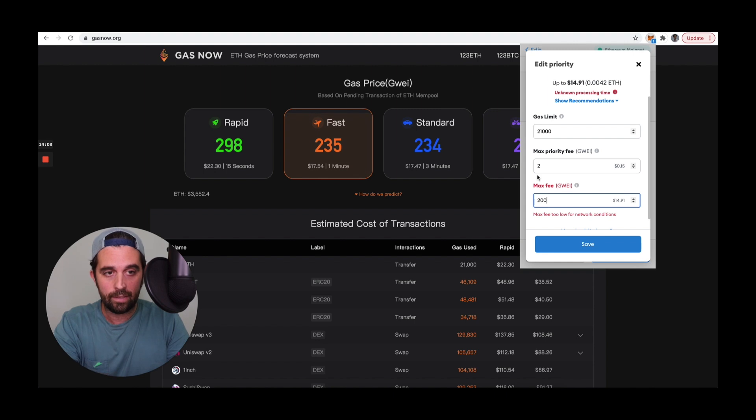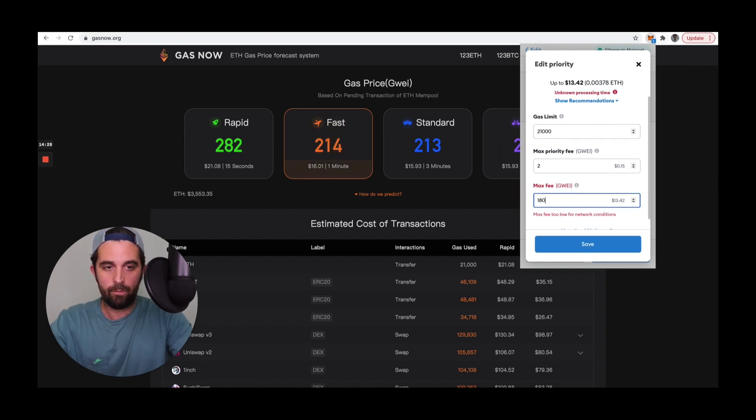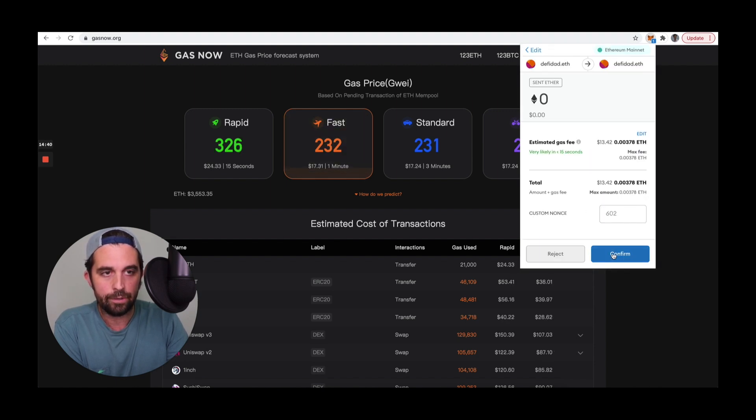Unless the network has a base fee of 198 GWE or lower, I shouldn't be able to confirm this transaction. Let's potentially lower it to set it at 180 GWE — 180 is the total I'm willing to pay, which is about $13 in ether. I hit save and confirm.